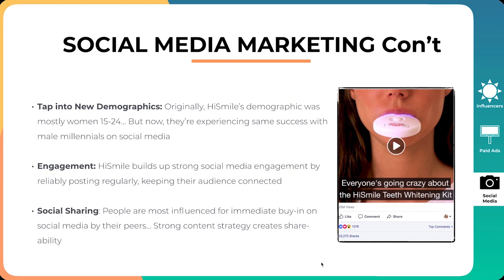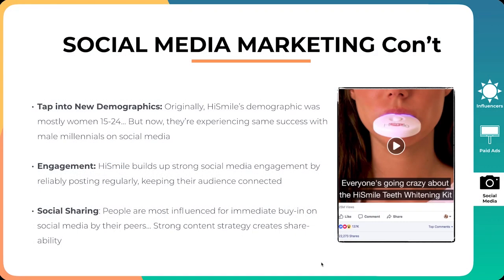Next is engagement. HiSmile builds a really strong social media engagement by reliably posting regularly, keeping their audience connected. Not only do they have paid ads tapping into a cold audience, but they also have a very strong organic audience. While competitors are paying for that traffic, they own that traffic and can send it to new offerings and new products. And the final thing is social sharing — a strong content strategy creates shareability, where people tell their friends about the product even if they didn't buy.